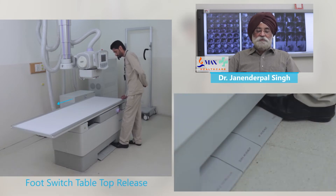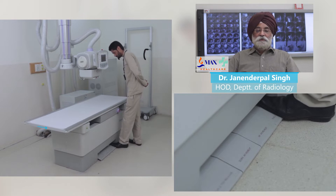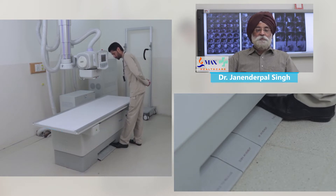This DigiX CSA advanced system combines the latest in digital technology and offers consistent and superb image quality.